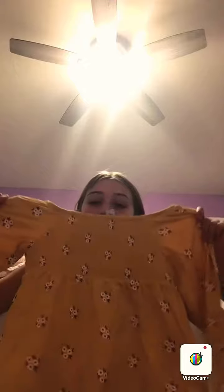Next, I got this cute long sleeve shirt — I have one like this but it's different. Next I got this cute shirt; it's pink and it has a really soft texture.